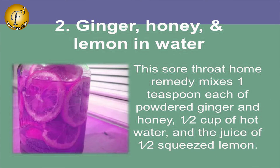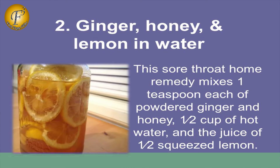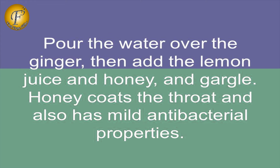2. Ginger, Honey and Lemon in Water. This sore throat home remedy mixes 1 teaspoon each of powdered ginger and honey, half a cup of hot water, and the juice of half a squeezed lemon. Pour the water over the ginger, then add the lemon juice and honey, and gargle.